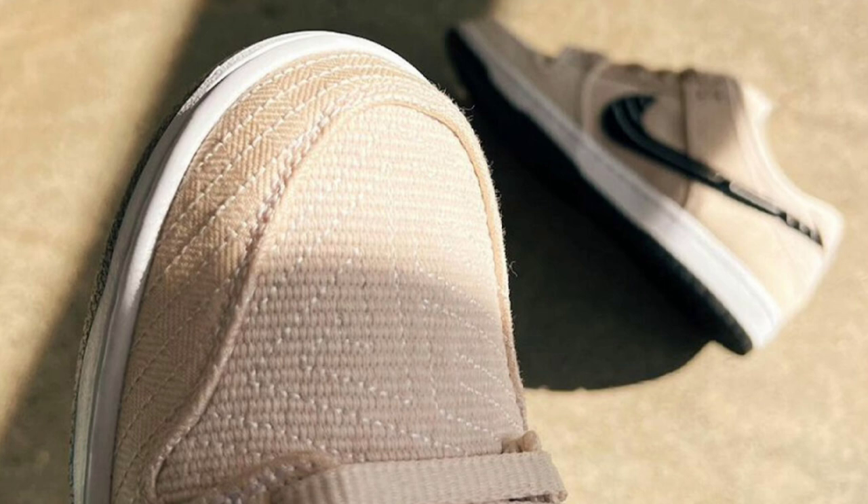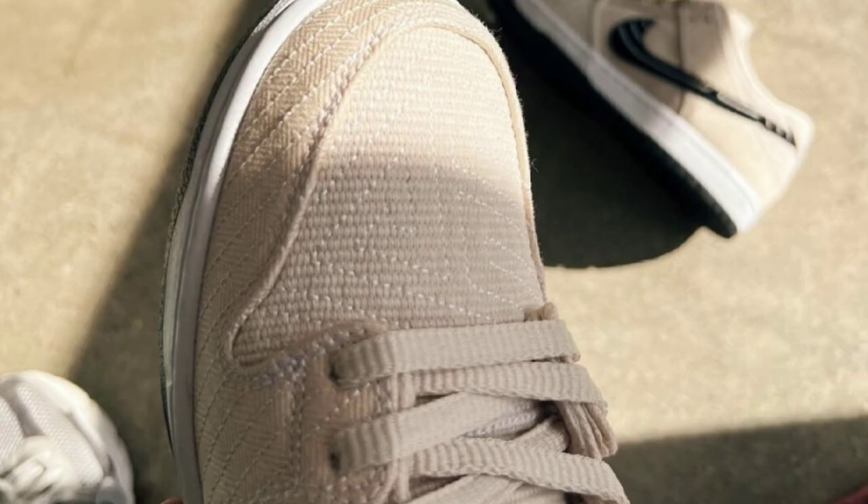Let's talk about leaked images of this new SB Dunk Low collab dropping later this year for a retail price of $130. This SB Dunk Low comes in a sail-colored upper constructed with pearl-weave GI fabric used by Brazilian Jiu-Jitsu uniforms. It's going to be a really nice one and hard to come across. It comes with black swoosh logos on the sides, white midsole, and black rubber outsole. When more images drop, I'll share them.